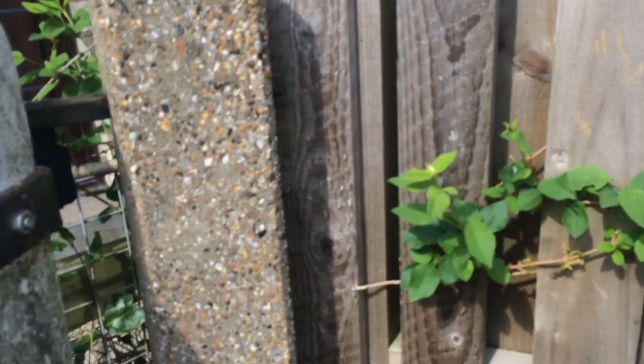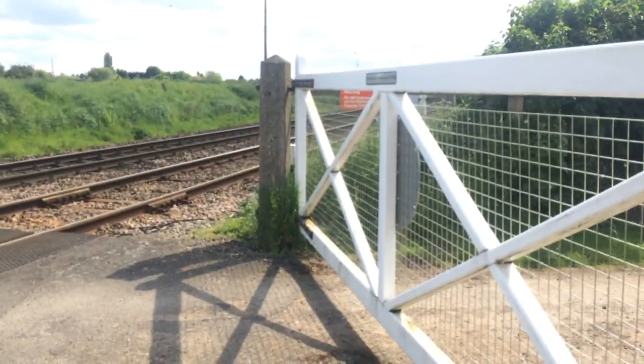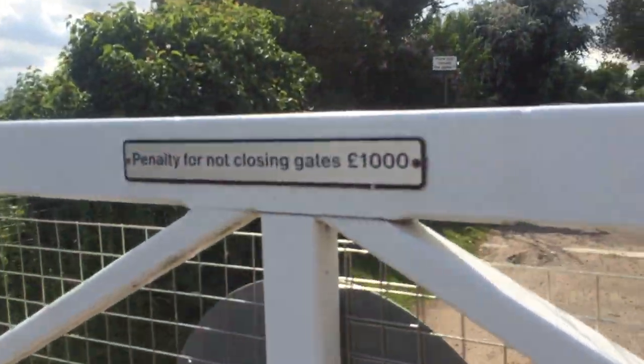I'm going to walk through this way. I've checked — the next train is in about 5 minutes. This is the back of the signals, which are made by Doorman. The emergency phone is for the signal man. If they're not closing the gates, it's a thousand pound fine.